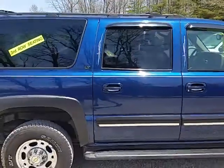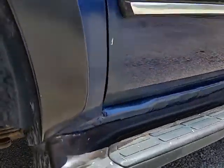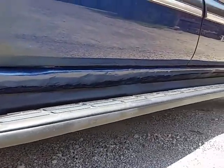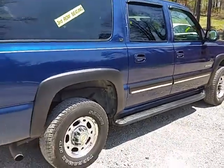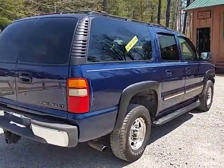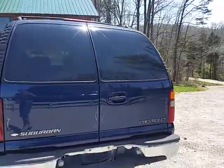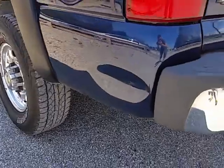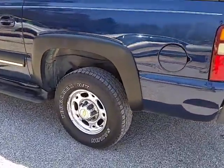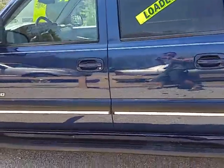Doing a little walk-around — the body is in decent shape. There is a decent amount of rust down on the rockers that you can see down there, and we've touched it up just to make it look a little better and keep it from rusting as much. It does have some rust down there. Got the towing package on the back, there's a dent right there in that panel, and it's got the running boards on there.